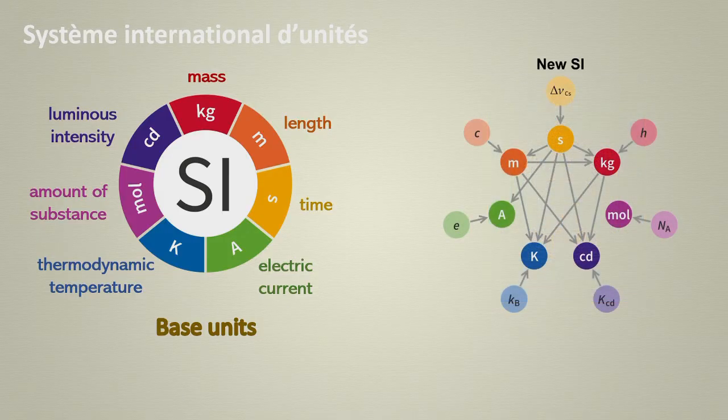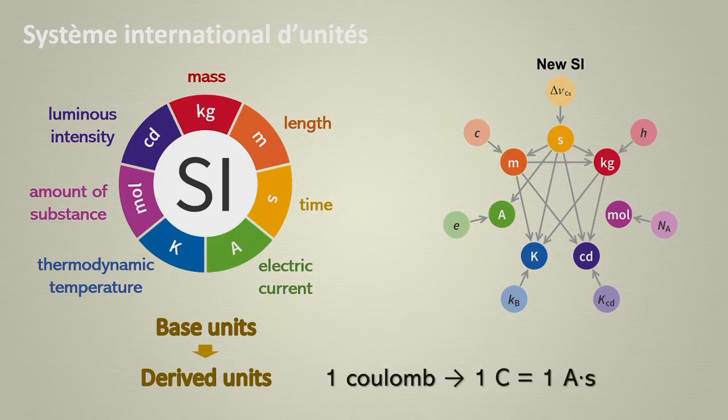If we combine the base units using multiplications and divisions, we can get derived units that allow us to describe the entire universe. Some of these have specific names such as the Coulomb, to measure the electric charge, which results from the ampere-second. On the other hand, the unit of area does not have a specific name, and it's just square meter.